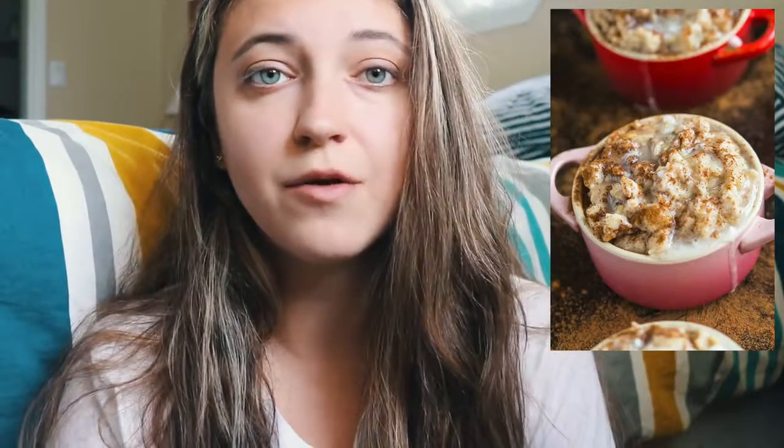Cinnamon roll oatmeal. I am personally a huge fan of using cinnamon in my oatmeal. This recipe looks absolutely incredible and I think it's actually called cinnamon roll batter oatmeal, but you know, you get the idea.